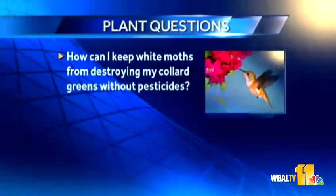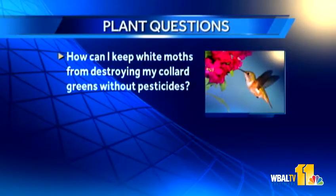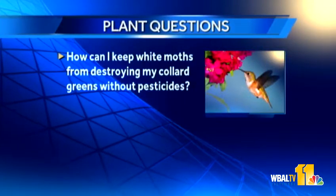Another question: how can I keep white moths from destroying my collard greens without pesticides? You can put sticky traps out, which will help. The other option is a product called BT — a naturally occurring bacillus that affects cabbage worms and other caterpillar-type insects. It may unfortunately also affect monarch butterflies in the area, but it will definitely take care of cabbage worm and is probably your safest bet.